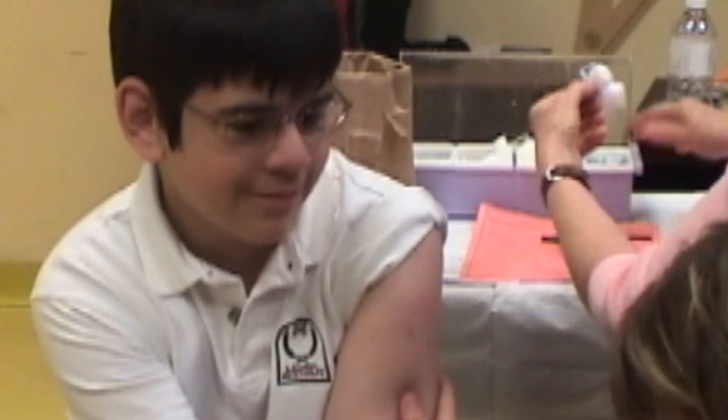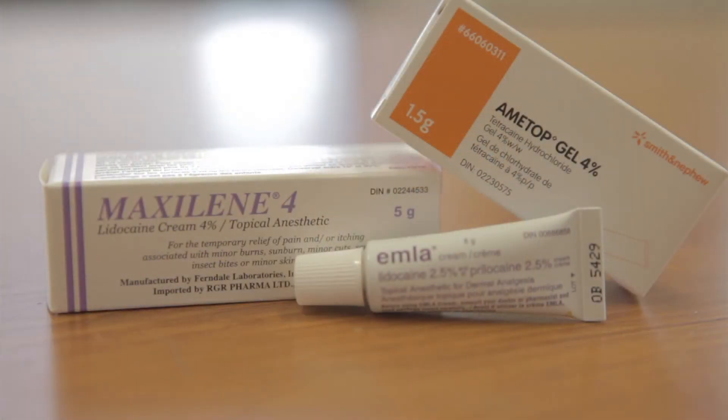You might notice some changes to the color of your child's skin, either reddening or whitening. This is temporary and goes away after a few hours. Rarely, there can be a skin rash, which could be the sign of an allergic skin reaction. If this happens, talk to your healthcare provider about using a different topical anesthetic the next time.